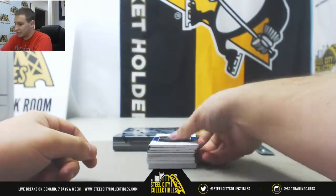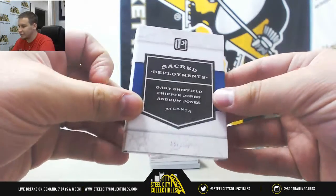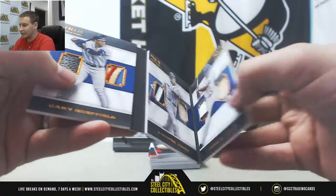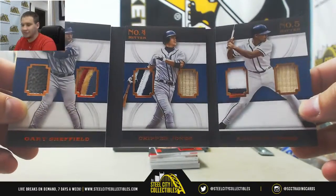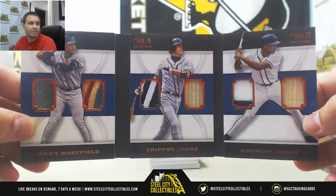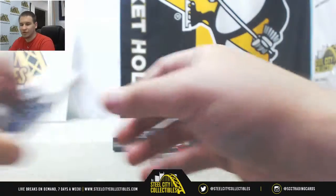We've got numbered 5 of 25, Sacred Deployments book — Gary Sheffield, Chipper Jones, and Andrew Jones, Bats and Patches. Very nice book there. Number 5 of 25.